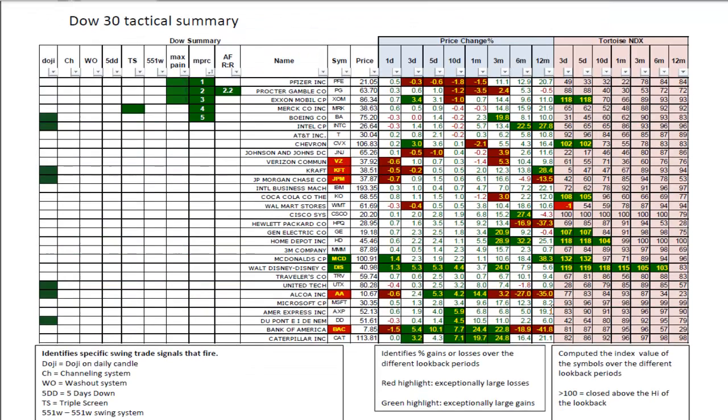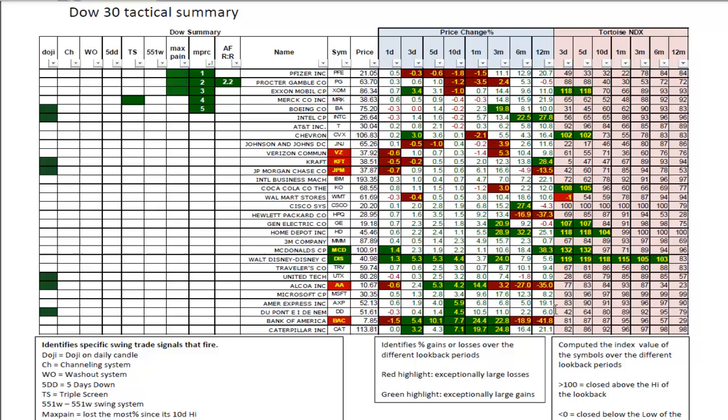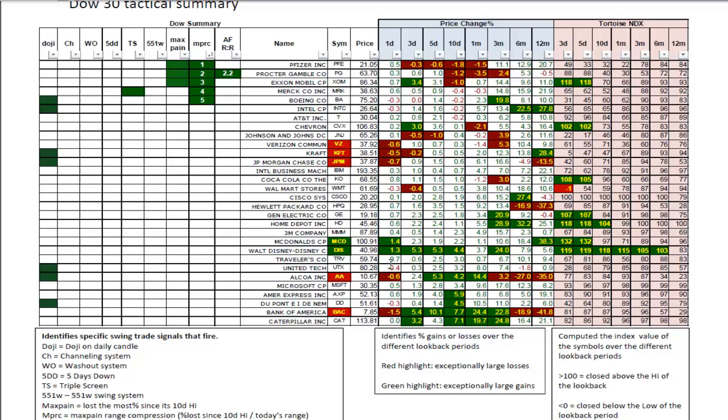The Dow 30 summary: the big percent losers today were Verizon, Kraft, J.P. Morgan, Alcoa, and Bank of America. The percent winners today were McDonald's and Disney, turning in 1.4% and 1.3% respectively. Pfizer had been a percent loser from the three-day to one-month look-back periods but today actually gained 0.5%, along with Merck. That may be the consumer staples defensive plays starting to play catch-up again. Disney has been very strong by any measure, between 1 day and 10 days of outperformance.